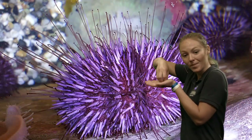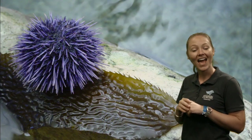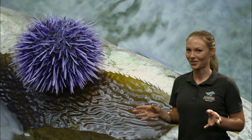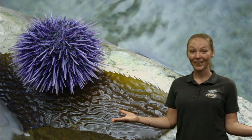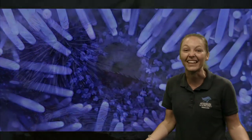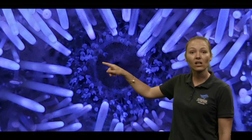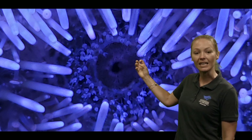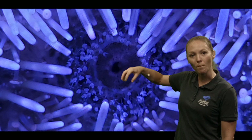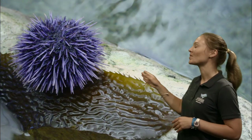Sea urchins are cousins of a sea star and they have tiny little teeth. They're on the bottom, so if we were to flip one over and look right in the middle, we would find tiny, tiny little teeth in a circle. That helps them to eat their favorite food — any idea what it is? It's sitting on it right now. Kelp! Seaweed! Yes, exactly — they love to eat seaweed. It's this kelp that grows in the ocean. If we looked really closely into the middle of the sea urchin's mouth, they have five little teeth in the middle that help them go munch, munch, munch and break down all of that nice kelp and seaweed.